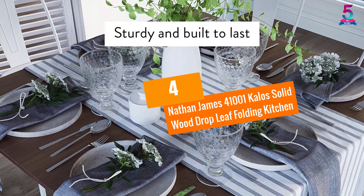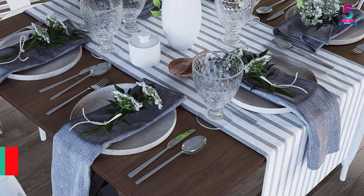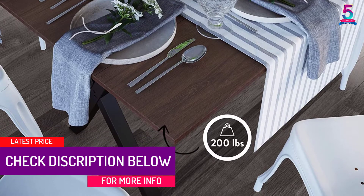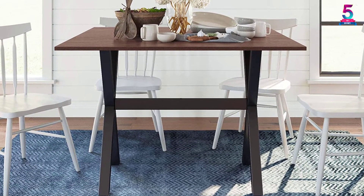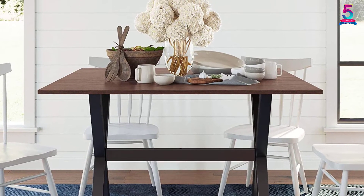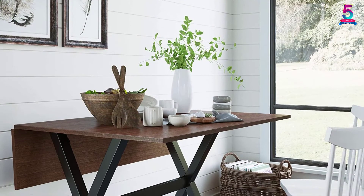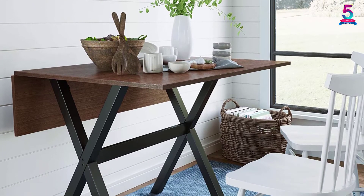At number 4: the Nathan James 41001 Kalos Solid Wood Drop Leaf Folding Kitchen table. This table features an extension mechanism to accommodate varying numbers of people. When both leaves are added, the table can seat up to 6 people. If your space is limited, this is ideal for small spaces and apartments. You can easily collapse the leaves after use to save space and store flush against the wall.